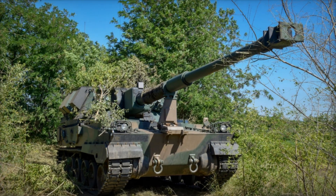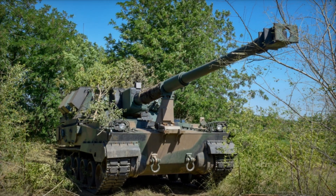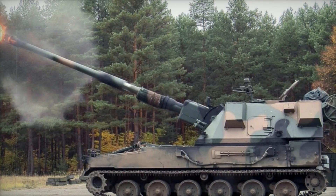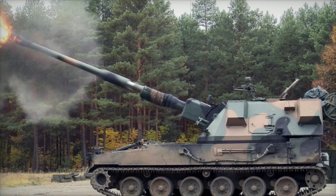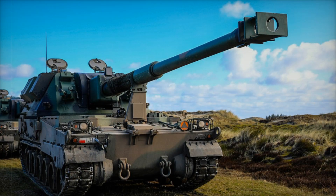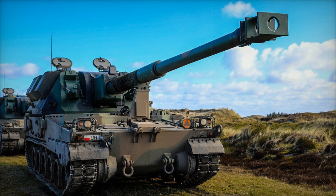Imagine a powerful machine, ready to strike with the force of thunder, yet precise like a surgeon's scalpel. A self-propelled howitzer designed to carry out long-range artillery strikes with deadly accuracy and unmatched mobility. It's not science fiction, but reality — meet the AHS Crab, Poland's answer to modern battlefield artillery.